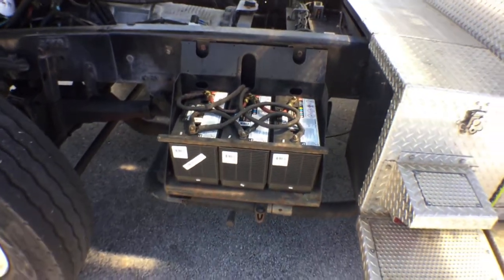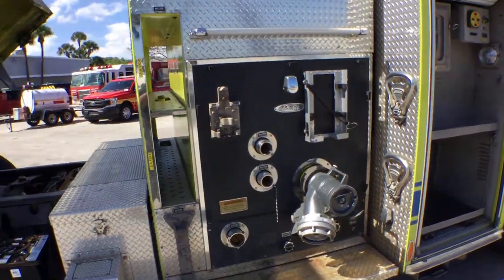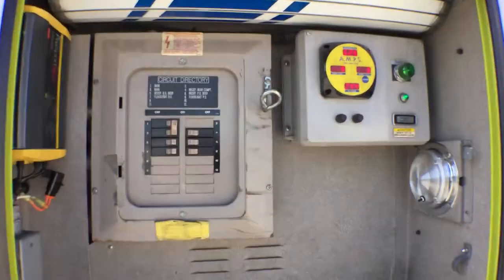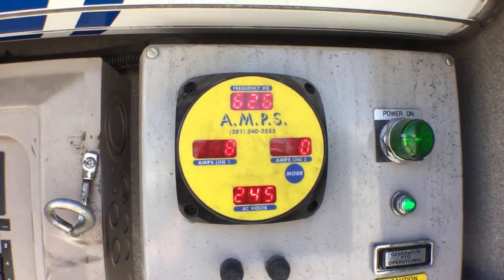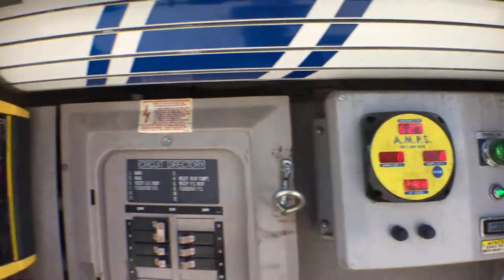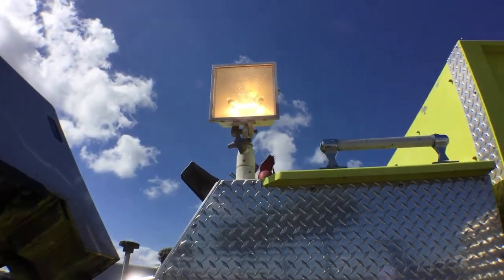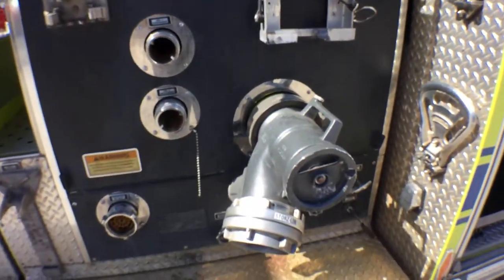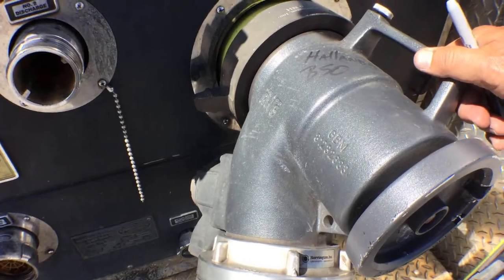It has six batteries — three on this side, three on that side. It's got a hydraulic generator, eight kilowatts. Here's the circuit breaker box, this is the generator. It's running right now as we speak — it's hydraulic, it's powering these lights right here. It's got Harrington attachments going with it.